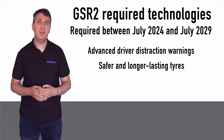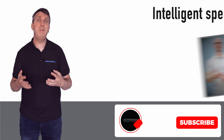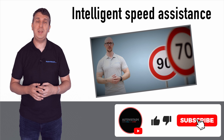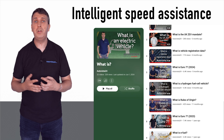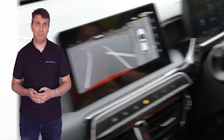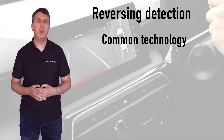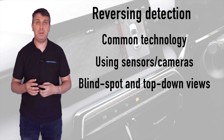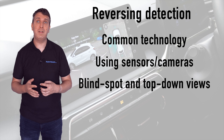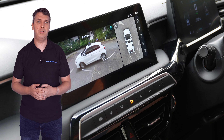Additional requirements include safer and longer-lasting tires and improved safety glass. Intelligent speed assistance has been covered in a previous 'What Is' edition, available in the playlist on the Autovista 24 YouTube channel. Reversing detection systems have been included in vehicles for a number of years, with new cars also featuring blind spot cameras to ensure cyclist and pedestrian safety. Some systems can also offer a top-down view to give a better understanding of a car's surroundings.